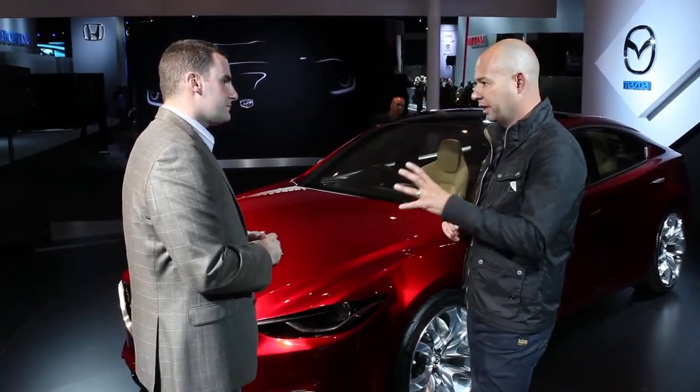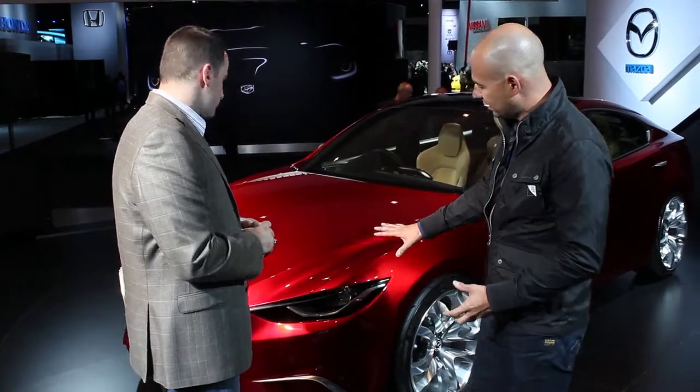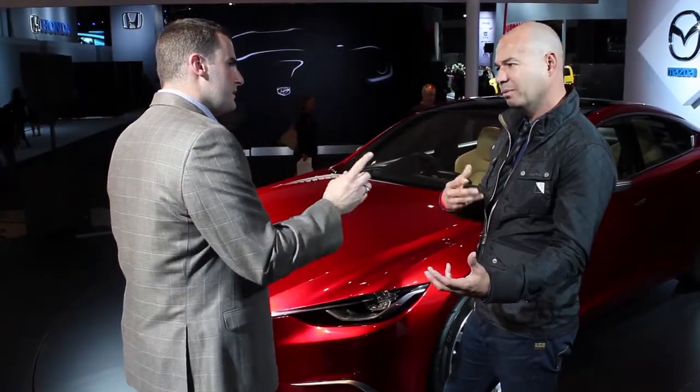You saw our new bladed front end on the CX-5, and that's just the first stage of that. Here with Takiri it's a lot more three-dimensional — you can see we have a lot more depth. It's a lot more of a high-quality feel, really trying to get more of that sports sedan character, a little bit more upmarket.